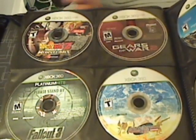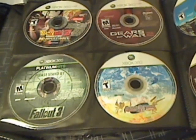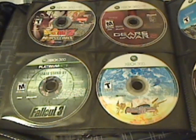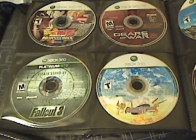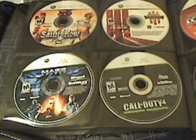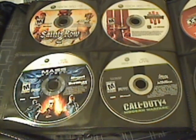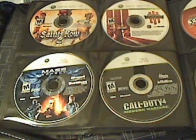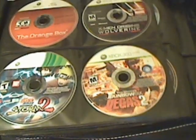Followed by that we have Dragon Ball Z: Burst Limit, Fallout 3, Gears of War 2, and Earth Defense Force 2017. Next we have Saints Row 2, Unreal Tournament 3, Call of Duty 4: Modern Warfare, and Mass Effect 1.